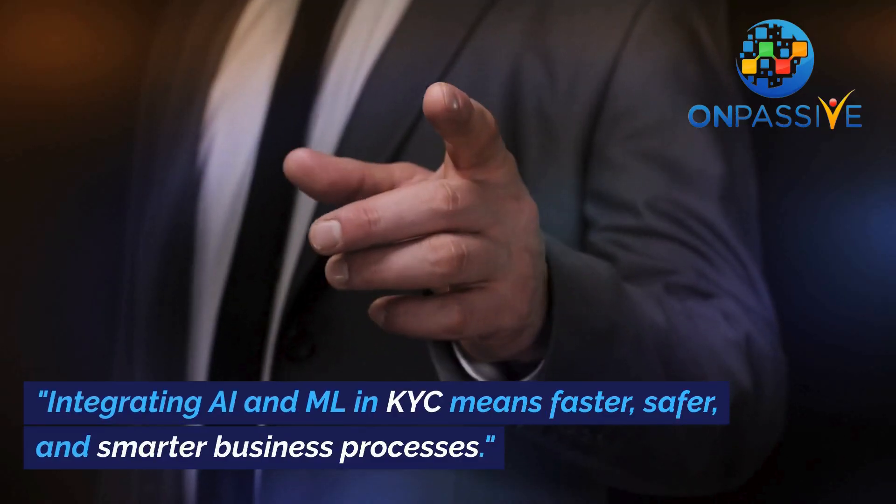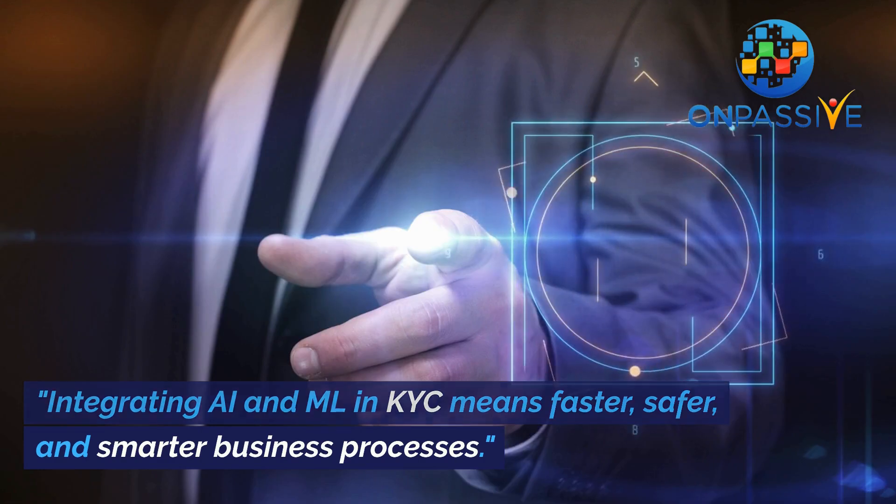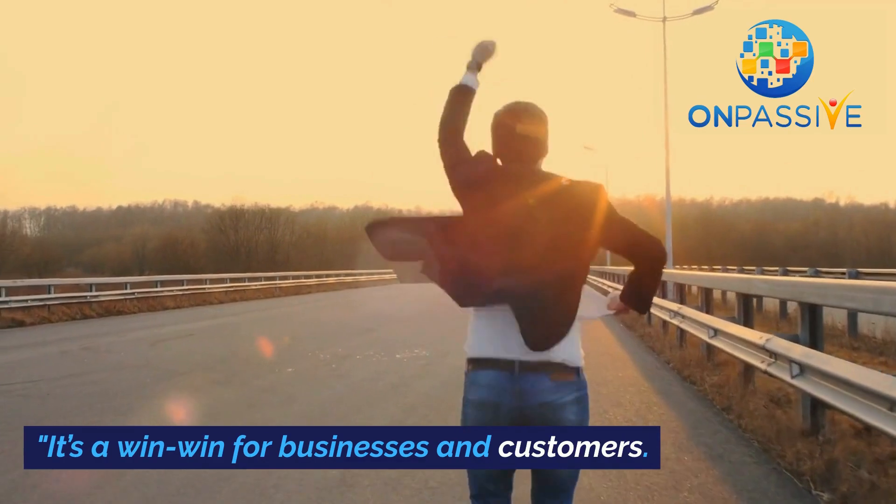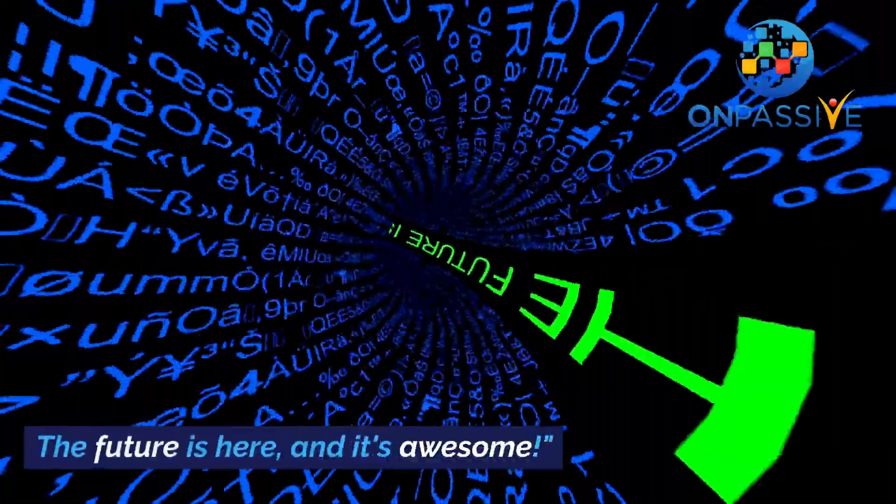Integrating AI and ML in KYC means faster, safer, and smarter business processes. It's a win-win for businesses and customers. The future is here, and it's awesome!